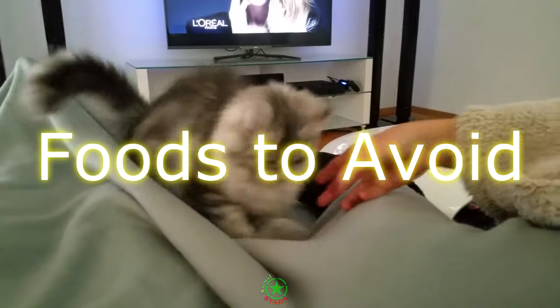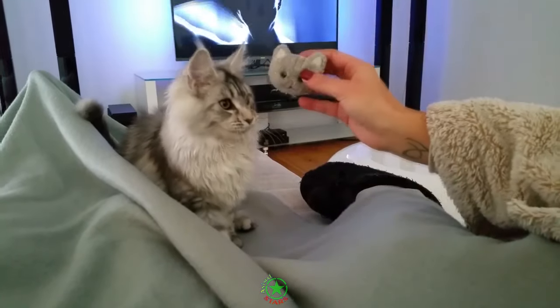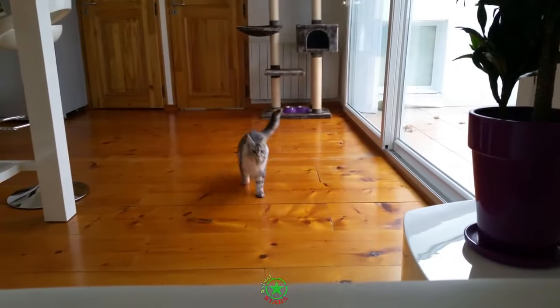Foods to avoid: Large fish. These should be avoided as they can contain high levels of mercury. A little bit of tinned tuna every now and then won't hurt, but you really shouldn't be giving this to your Maine Coon on a regular basis. Smaller fish, such as sardines, should be just fine.